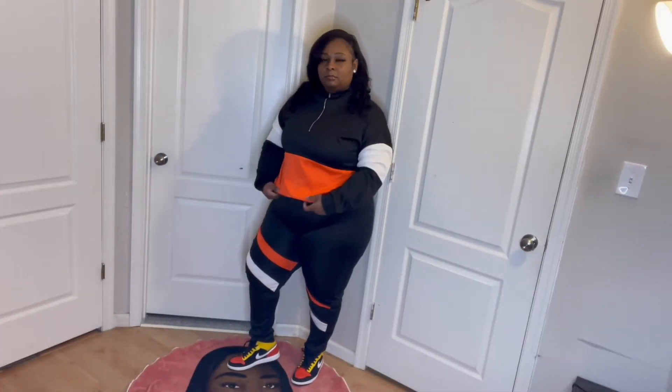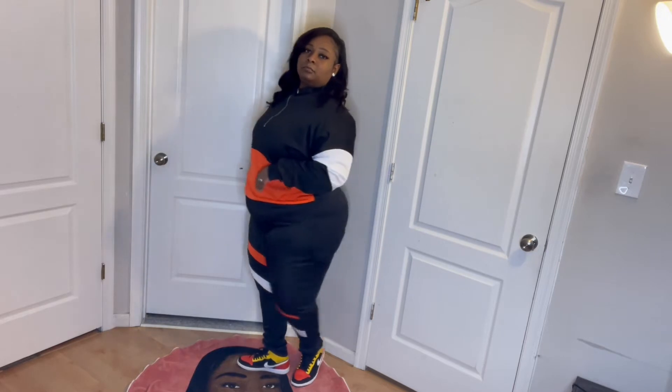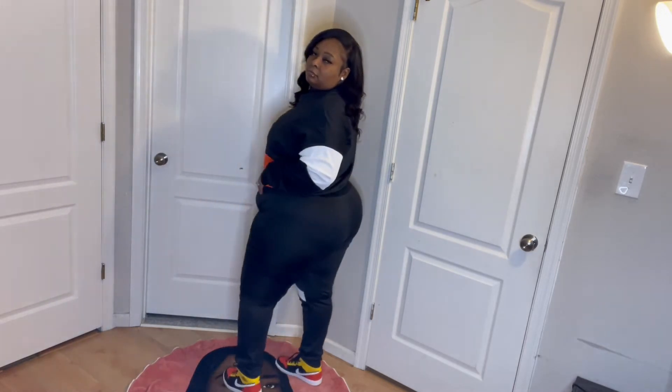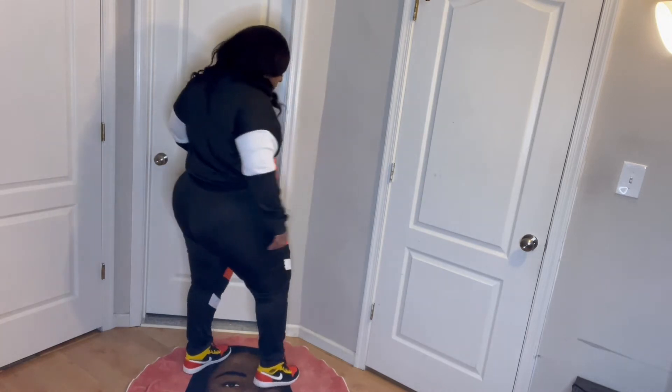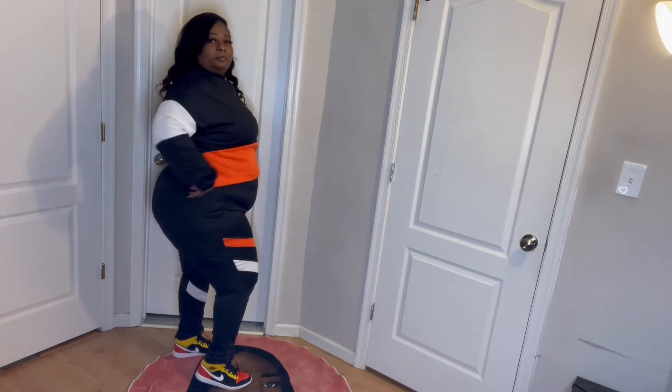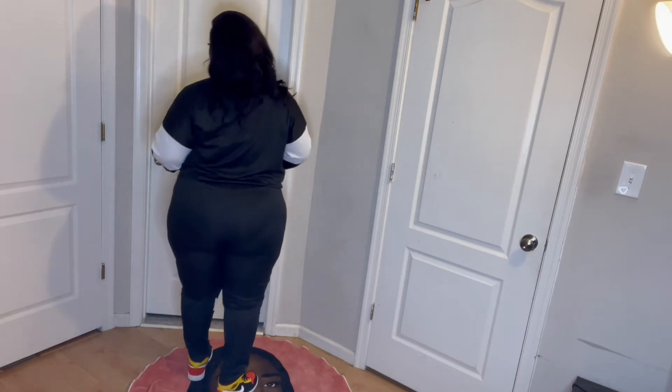Okay, so this next tracksuit is an all black, orange, and white tracksuit. Look at this — Lovely Wholesale, let's go. They're coming through with the tracksuits. This is the season to wear your tracksuits.